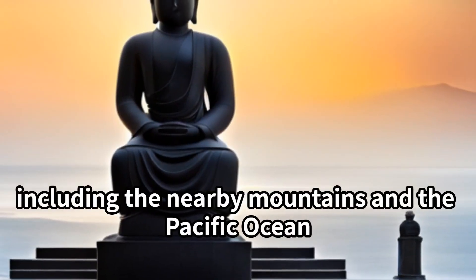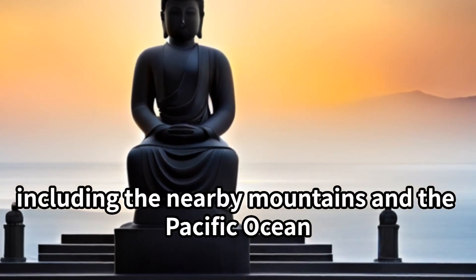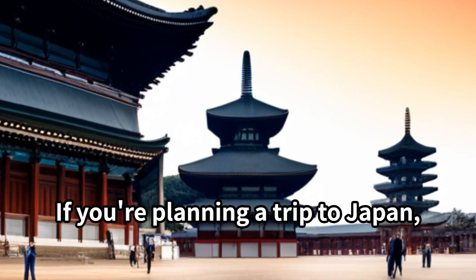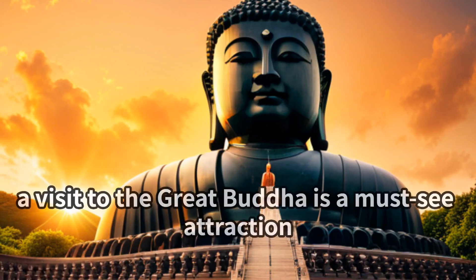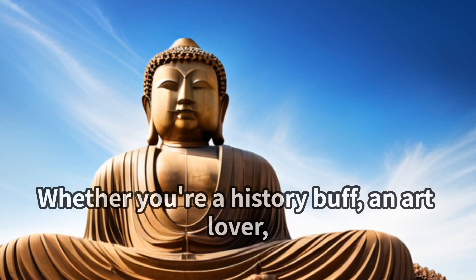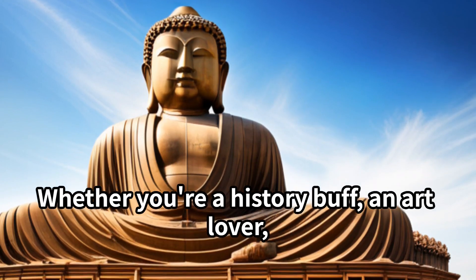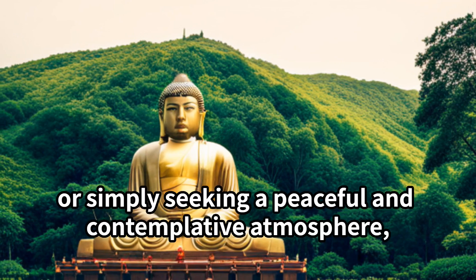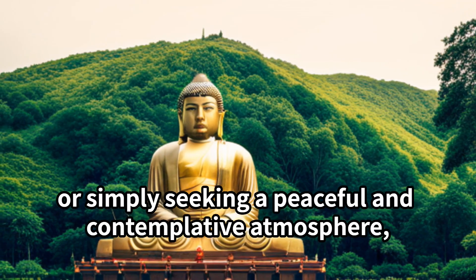The landscape includes the nearby mountains and the Pacific Ocean. If you're planning a trip to Japan, a visit to the Great Buddha is a must-see attraction, whether you're a history buff, an art lover, or simply seeking a peaceful and contemplative atmosphere.